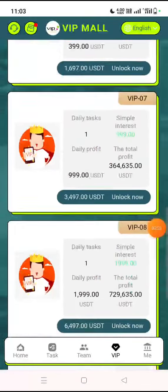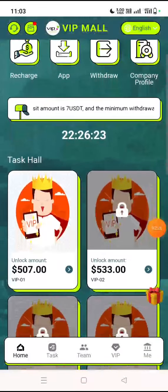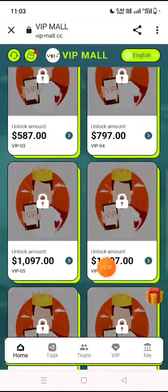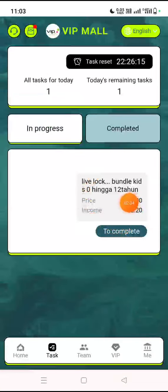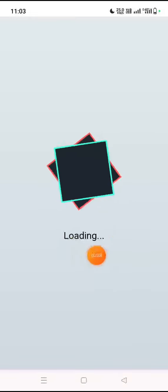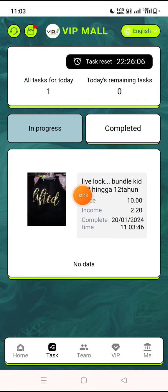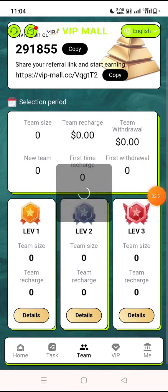There is one daily task available for all accounts. Let me show you how to complete the task. You can see my VIP has automatically upgraded. Click on the VIP option, then click on the task option — the task has completed successfully. You can verify the task is already completed.